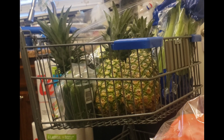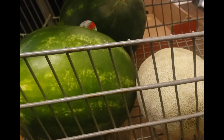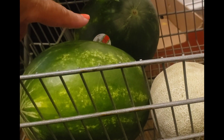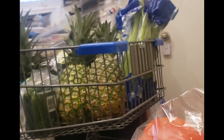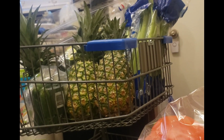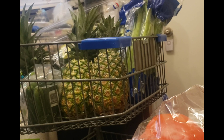Down here we got two watermelons and then a cantaloupe — actually two cantaloupes. The other one I put over on my countertop, so we got two cantaloupes total.